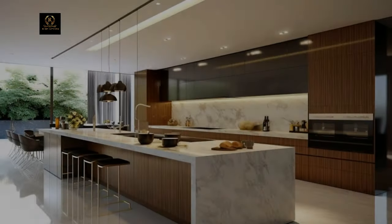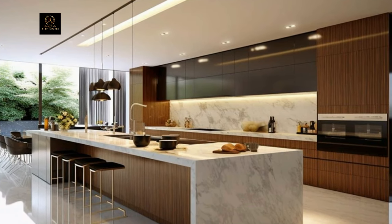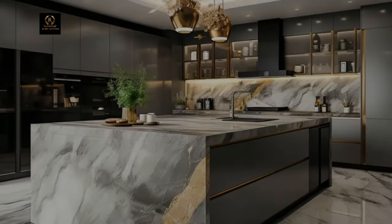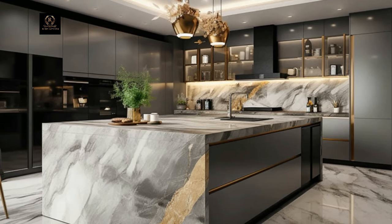Make a bold statement with a designer backsplash that serves as the focal point of your kitchen. Choose from a variety of materials such as glass mosaic tiles, hand-painted ceramics, or metallic accents to add texture and personality to your culinary space.